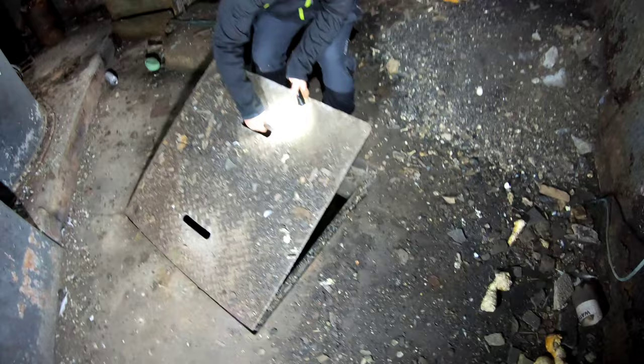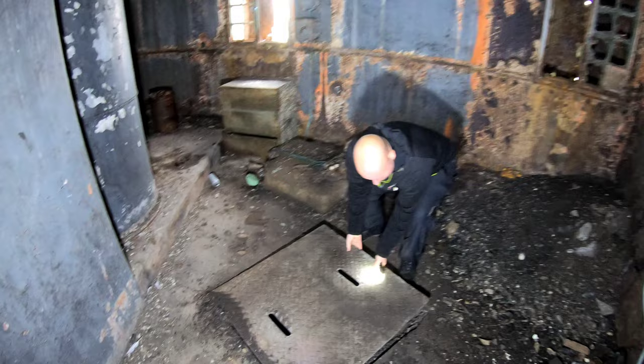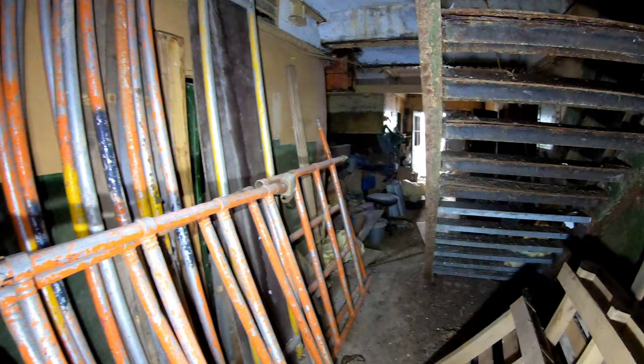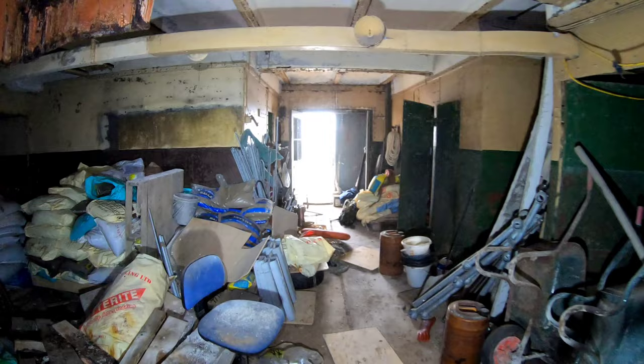This is the coal hatch. Mike's going to attempt to lift it up. Yeah, the ladder's gone, but that could accommodate 80 tons of coal. I just want to say thank you to my dad for helping me with funding for my boat and stuff to come out here and document this.